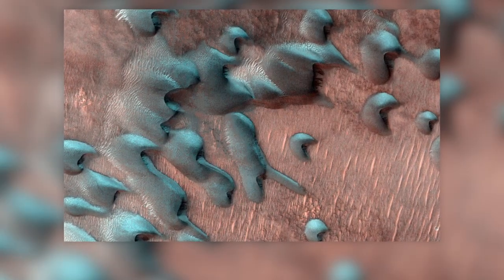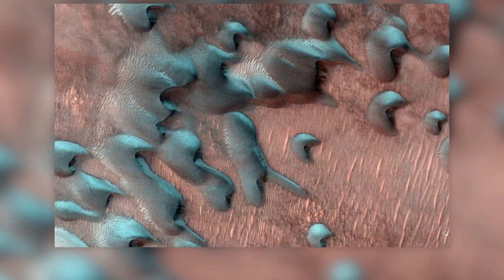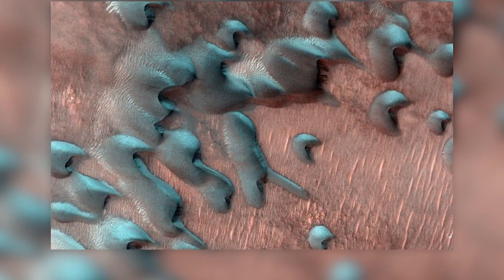Trending tonight, NASA is showing us what winter looks like on Mars. The sand dunes now have carbon dioxide and ice all over them. And instead of snowflakes, there are snow cubes when it gets below zero.